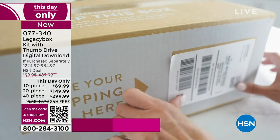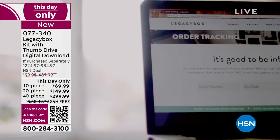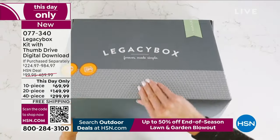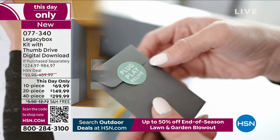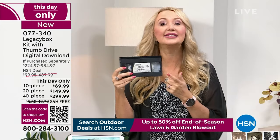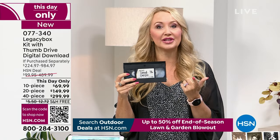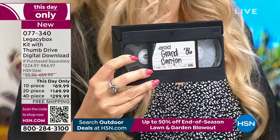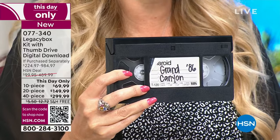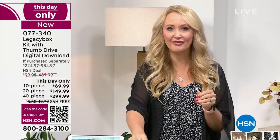With Legacy Box, all you're going to do is take your time, fill the box at your leisure — maybe your mom has things she wants to contribute too. You probably have more things at your house than you think that need to be digitized. On average, Americans have at least 10 VHS tapes, and some of us don't even know what's on them. You put them in the box and the professionals at Legacy Box hand-digitize them. They have several hundred employees and 55,000 square feet in Chattanooga, Tennessee, with all the equipment you could possibly need.